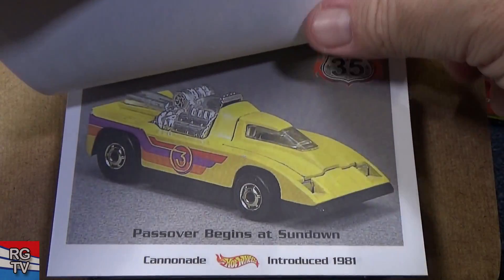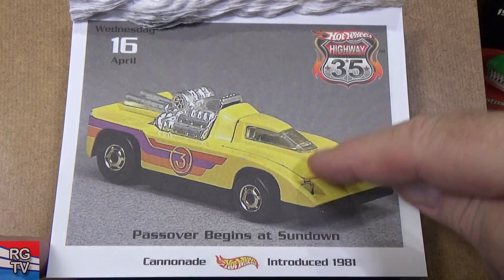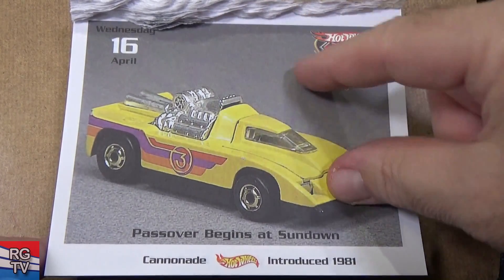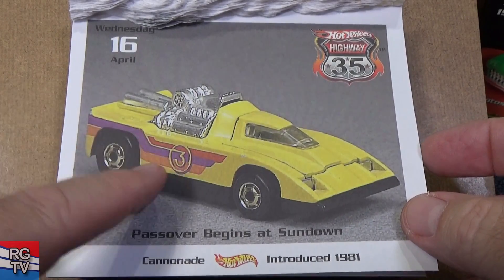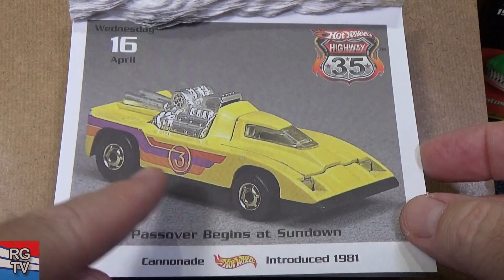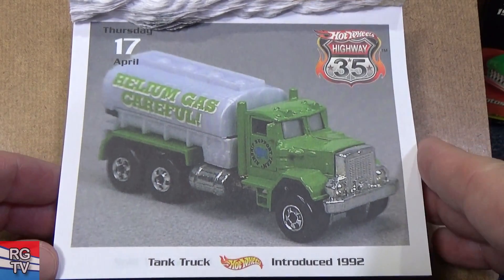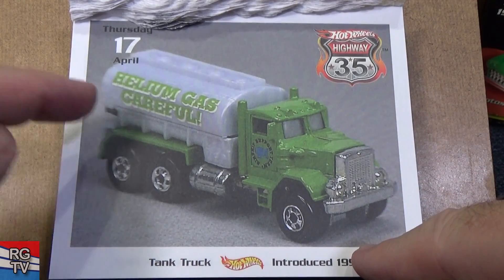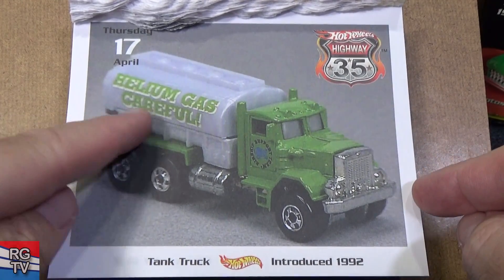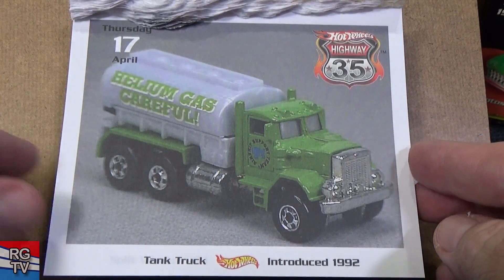Funny Money — it does open up; that's my recollection. This opens up too — I forget which way. Cannonade — I have one where it had He-Man decorations. Tank Truck, introduced in 1992. This version looks like it has a plastic back — I have some Tank Trucks where it's metal in the back.